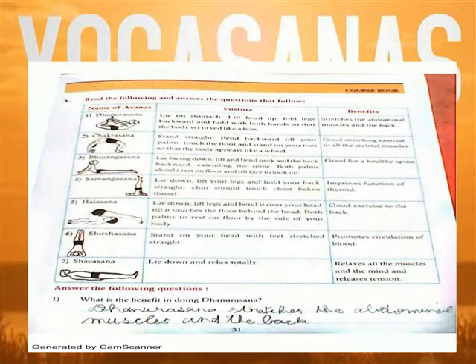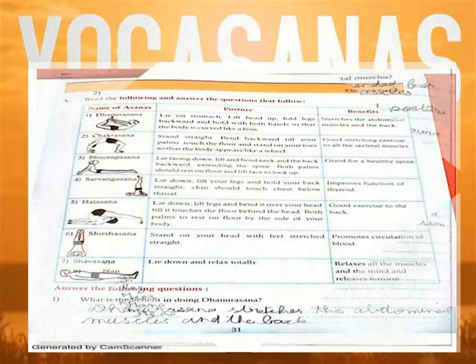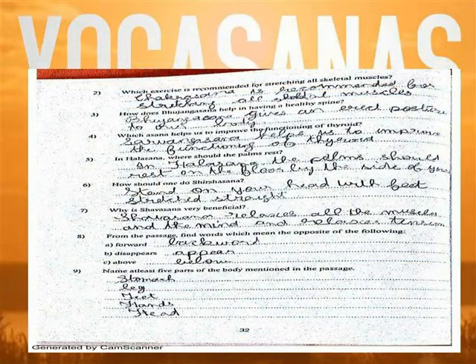Question 1: What is the benefit in doing Dhanurasana? Dhanurasana stretches the abdominal muscles at the back. Question 2: This exercise is recommended for stretching all skeletal muscles. Chakrasana is recommended for stretching all skeletal muscles.